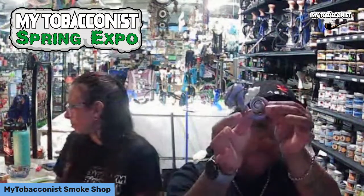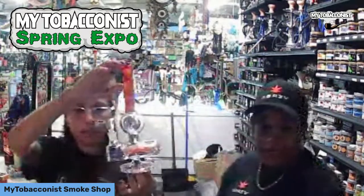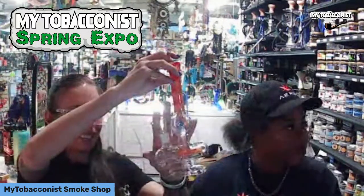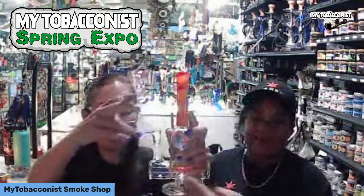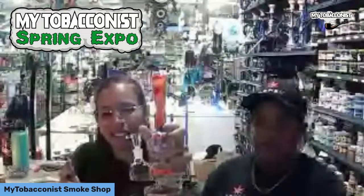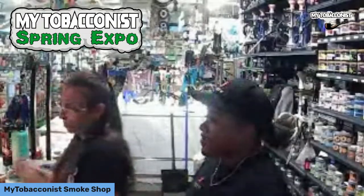That one's gorgeous — definitely great for all you whimsical folks. We also got some new ones in to step up your glass game. This one is a wigwag with an inline perk — I believe there's a reversal in the middle. So fancy pieces, 40% off.